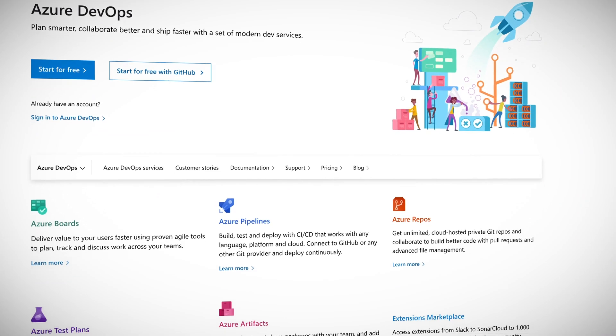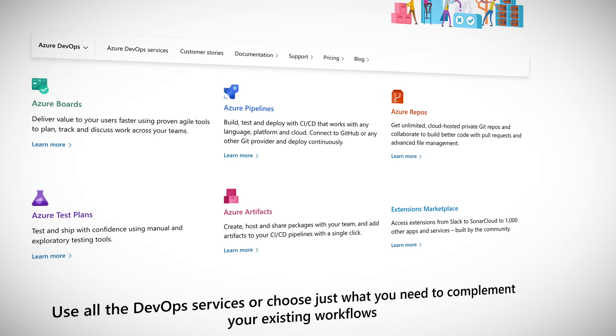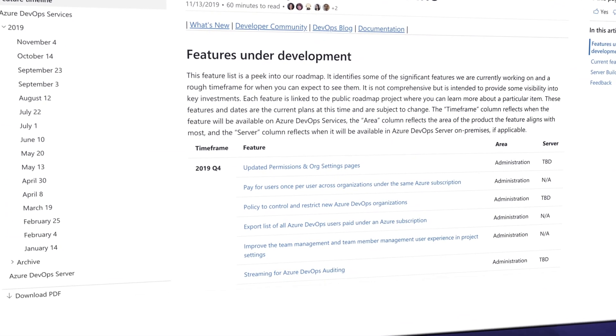Azure DevOps is Microsoft's suite of tools to help developers and project teams release better software faster and with fewer bugs. The platform is forever changing and improving, and for that reason there is a roadmap of all the features that Microsoft is working on and which are coming in future updates. This roadmap is fully public and you can find it in the link below, and it's just been updated.